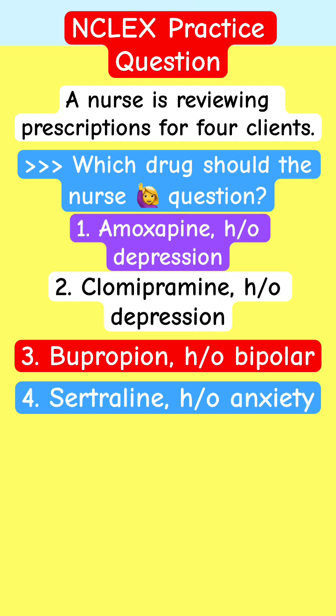A nurse is reviewing prescriptions for four clients. Which drug should the nurse question? Amoxapine, with a history of depression. Clomipramine, history of depression. Propium, history of bipolar. Sertuline, history of anxiety.